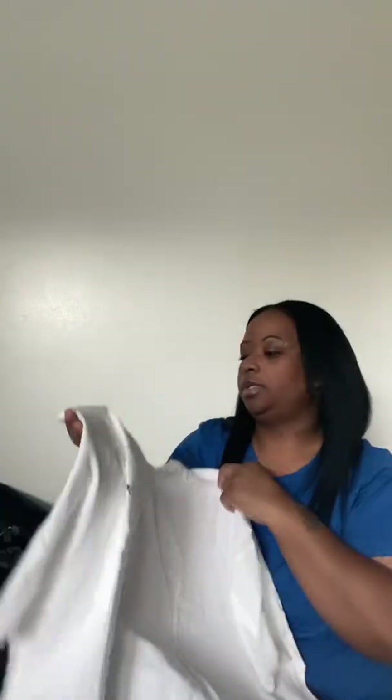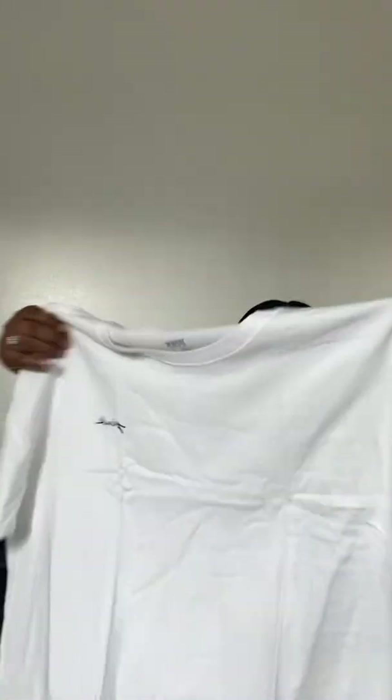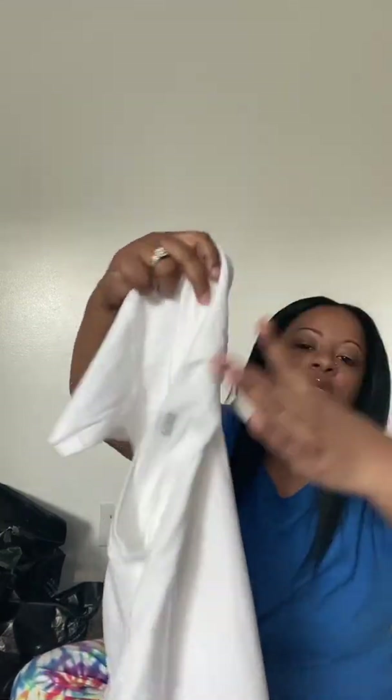Next is just a regular white sleep tee in a size large — it says Pink on the front in black lettering. I'd probably just wear it around the house. I paid $14.51 for it.